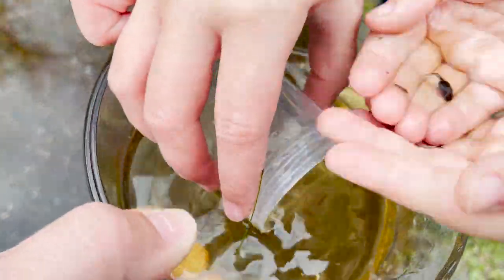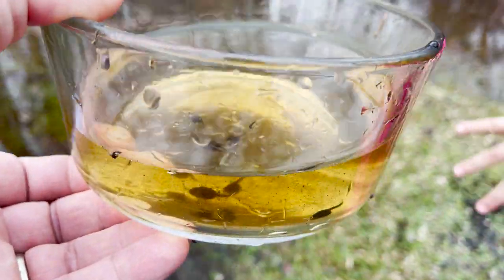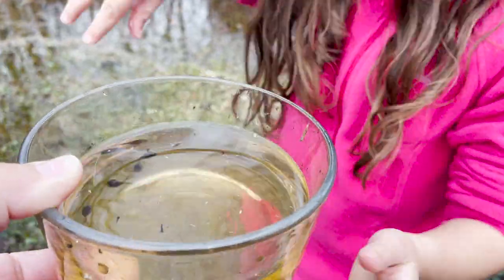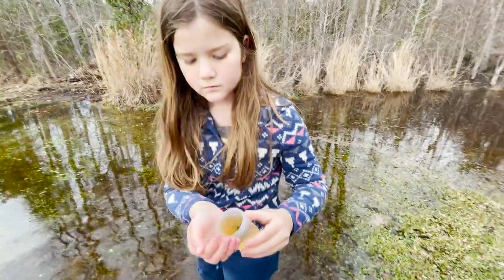Little guy. Here you go. Is this your collection? He's collecting them. Here you go, babe. Watch out for that ant — there's ants out here. You see there's ant beds out here. There's three. I don't have the bowl anymore. The bowl's over there, Madison.